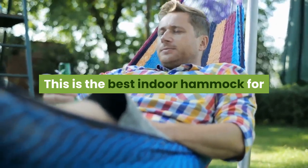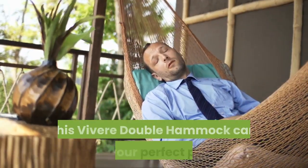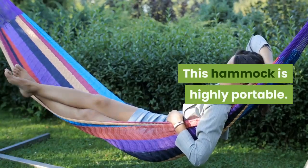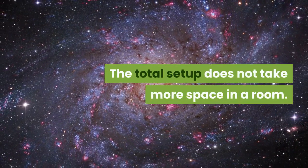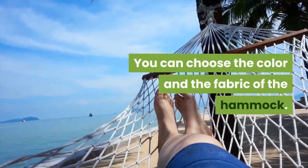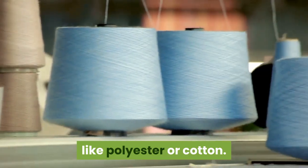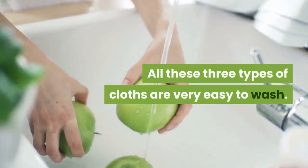This is the best indoor hammock for sleeping for people with allergic skin. If you've decided to get a luxurious hammock, this Vivere Double Hammock can be your perfect pick — you are getting more than the value. It is highly portable and comes with a durable steel stand that doesn't take much space in a room; the stand extends up to 9 feet. You can choose the color and fabric — polyester, cotton, or weather-resistant Sunbrella fabric — all three are very easy to wash.